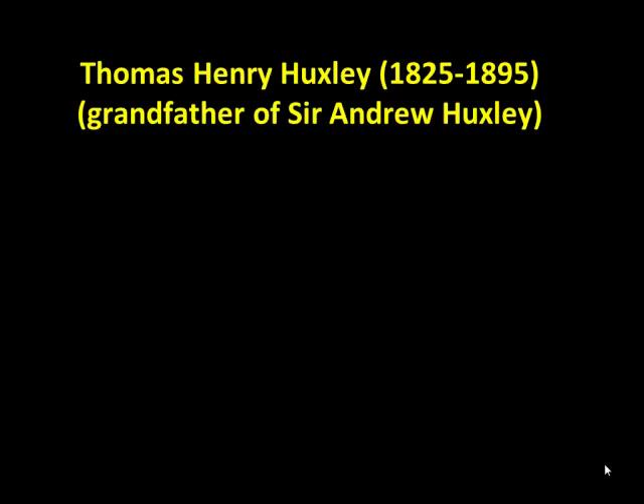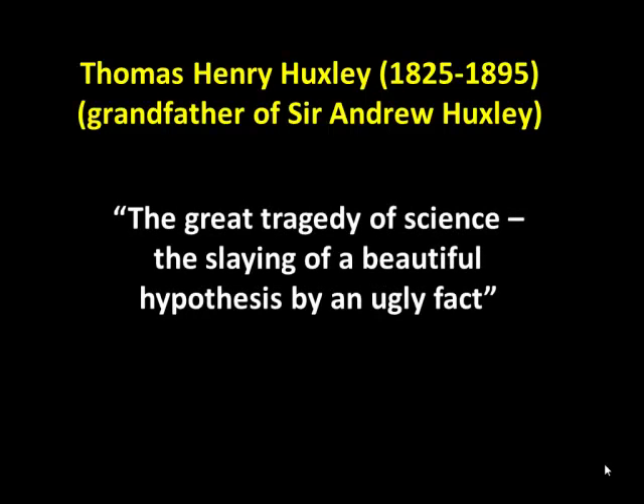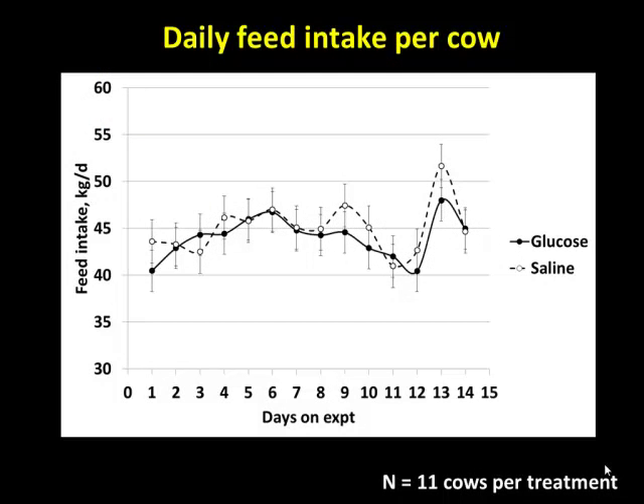The rest of this story reads like a quote from Thomas Huxley — the grandfather of Andrew Huxley, the famous physiologist: 'The great tragedy of science — the slaying of a beautiful hypothesis by an ugly fact.' That's what I really felt doing this experiment. All this work on glucose, and then you have to do the experiment. So the first question: let's look at feed intake.